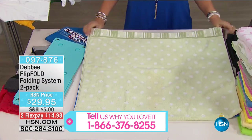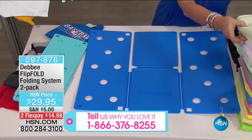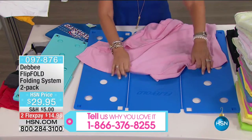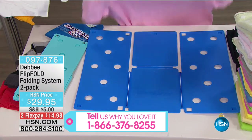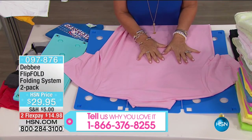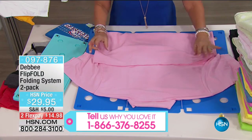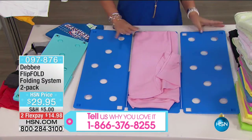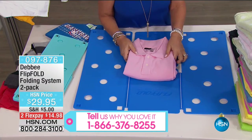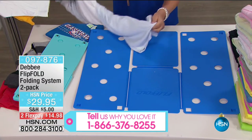It makes you look organized, it makes you feel organized. Today you're getting this home for $29.95 — only for today, the two flex payments. This is something that lasts and lasts. This is the best price you'll find for the Flip Fold anywhere. This is also a great gift to bring to kids going away to college, doing their laundry by themselves for the first time — it saves space.